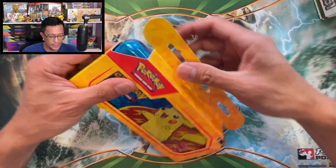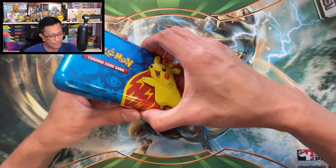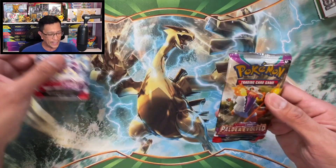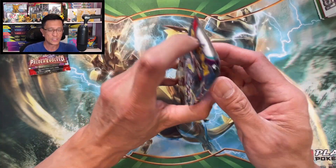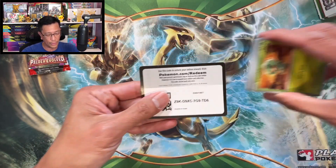Before I start opening these products, smash that subscribe button down below, drop a comment, give this video a huge thumbs up, and hit that bell notification icon. Make sure you turn on all notifications so you don't miss out on any of my videos. Let's start opening this pencil case tin first, then move on to that Paldea Partners tin, and lastly open that Binder Collection Box from Scarlet and Violet 151. Let's go!